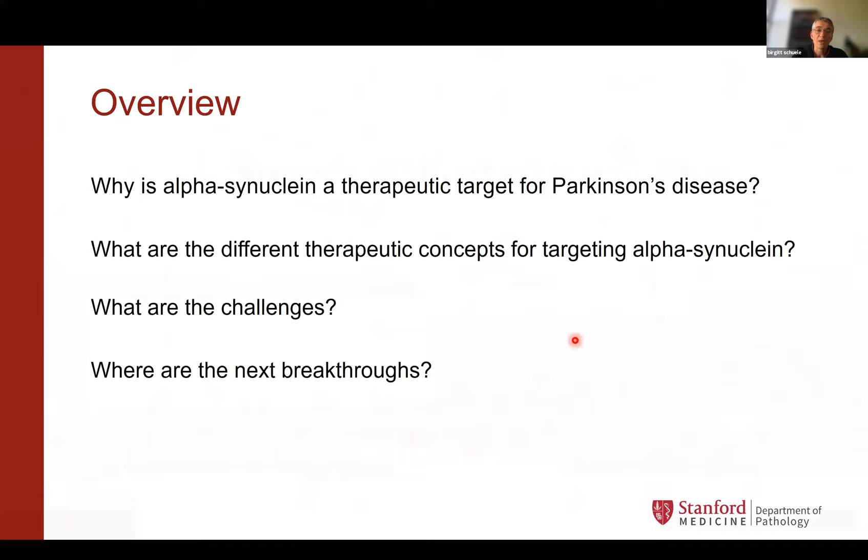So this is just an overview of what I'm talking to you about today. First, I want to introduce alpha-synuclein as a therapeutic target. Then I want to discuss what are the different therapeutic concepts for targeting alpha-synuclein, what are the challenges, and also what are the potential next breakthroughs.